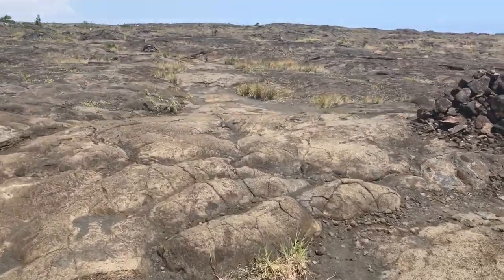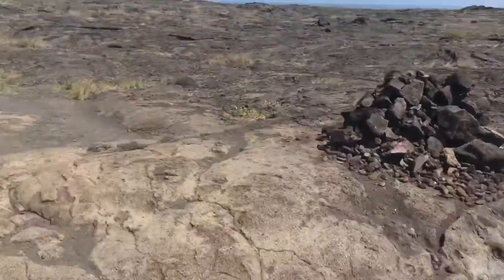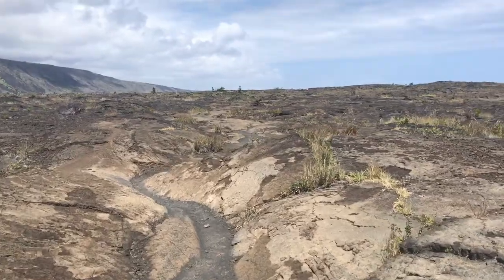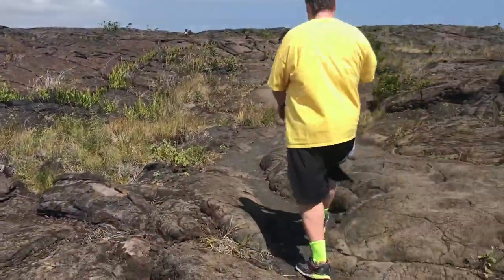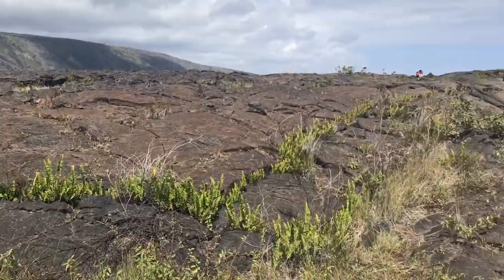Hawaiians who lived in this harsh place learned to live and survive by living off the land and the sea. The mountains and the ocean provided fish, pigs, and other foods. But this lava-covered lowland offered minimal soil and fresh water, making the cultivation of the sweet potato, which is a staple of the Hawaiian diet, very difficult.